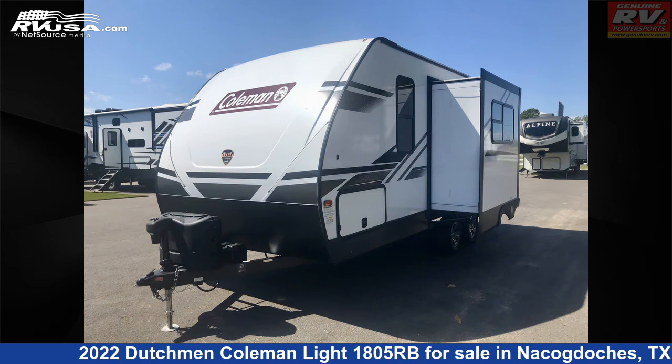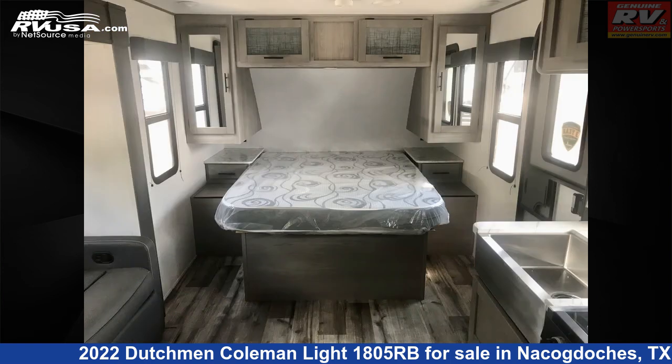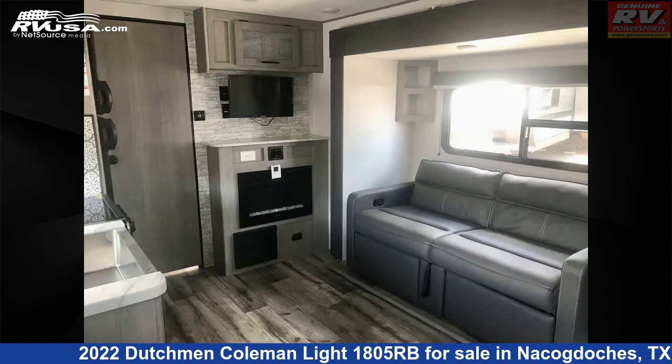Additional features include a slide-out, external shower, CO detector, spare tire kit, refrigerator, oven, TV antenna, LP detector, self-contained system, smoke detector, and 60 gallons fresh water capacity.